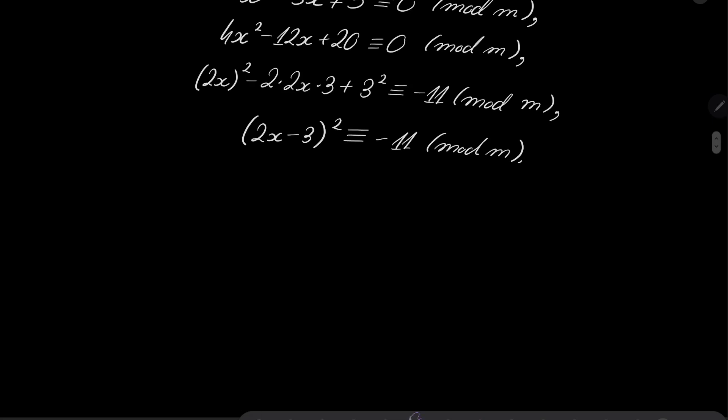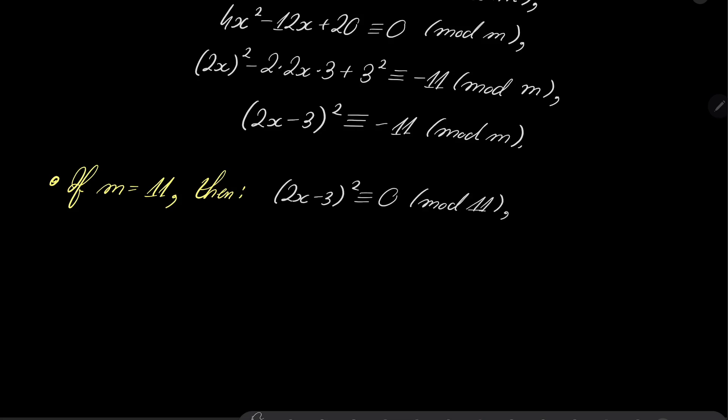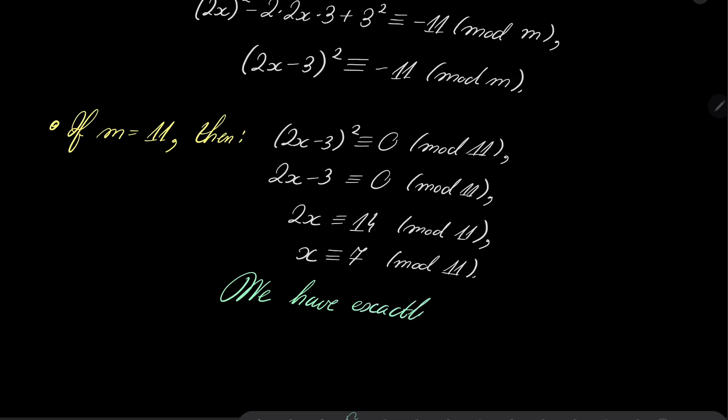Now consider two cases. First, if m equals 11, then (2x minus 3) squared is congruent to 0 modulo 11. Since 11 is prime, this means 2x minus 3 itself is congruent to 0 modulo 11. So 2x is congruent to 3, which is congruent to 14 modulo 11. We can safely divide by 2 and get x is congruent to 7 modulo 11. Indeed, we have exactly one solution.